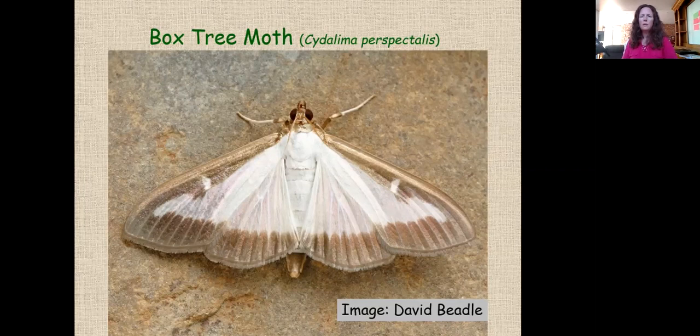The adult moth is white with a bronzy brown coloration on the margins of both the fore wings and hind wings — very distinctive. There are no real lookalikes in Ontario. When at rest, they hold their wings in a horizontal orientation, and they are largely nocturnal, becoming more active during nighttime.